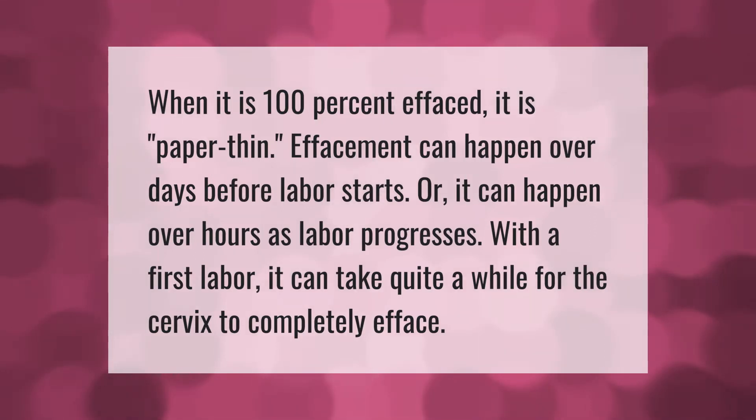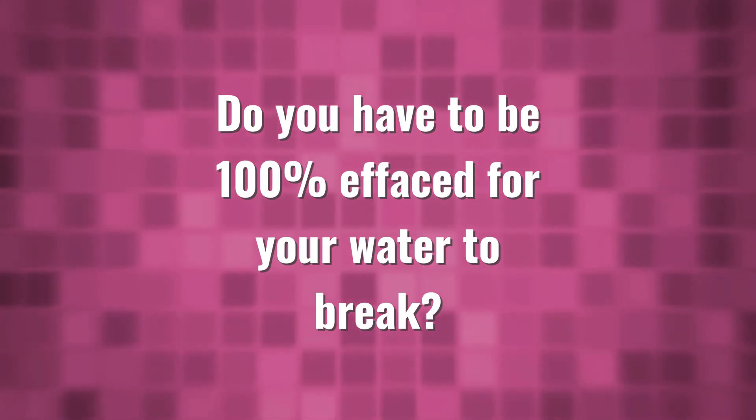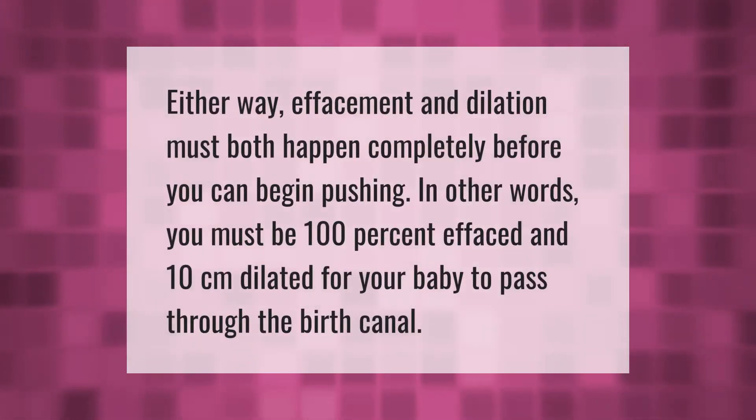When the cervix is 100% effaced, it is paper thin. Effacement can happen over days before labor starts, or it can happen over hours as labor progresses. With a first labor, it can take quite a while for the cervix to completely efface. Effacement and dilation must both happen completely before you can begin pushing — you must be 100% effaced and 10 centimeters dilated for your baby to pass through the birth canal.